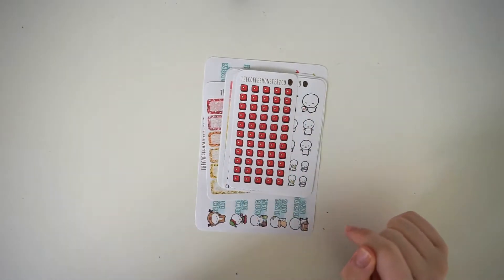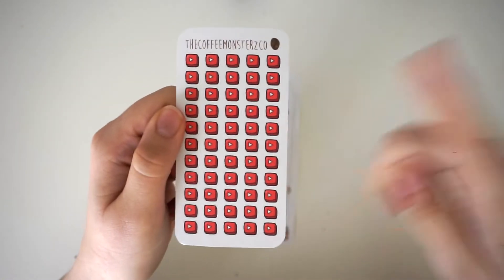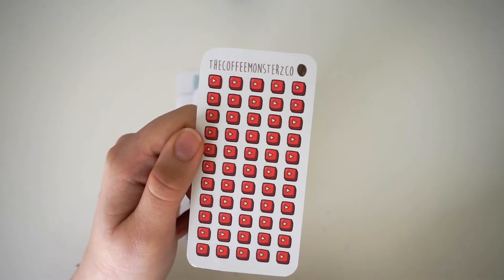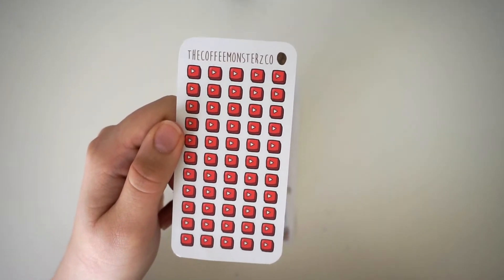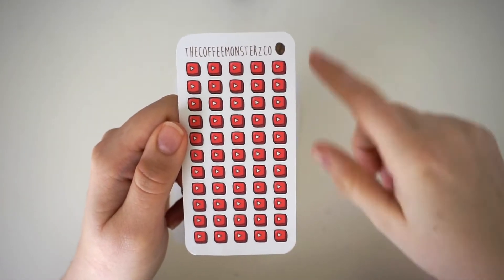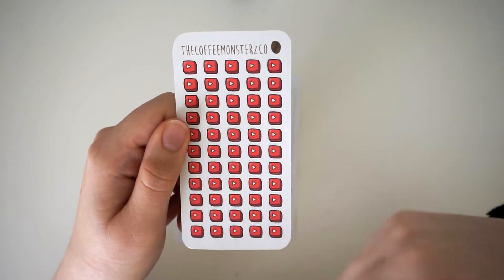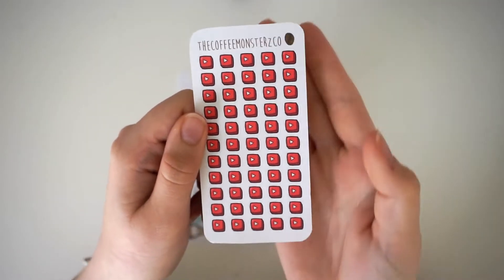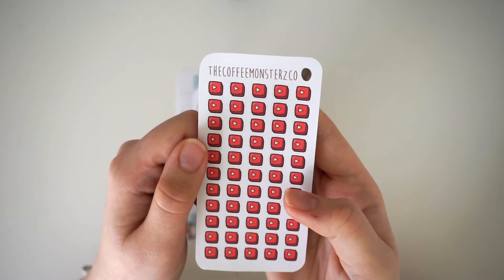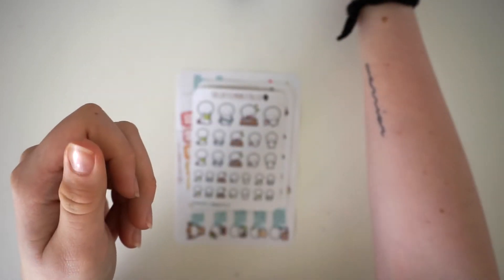These are the emotes and stuff I ordered, and then I ordered a crazy amount of kits which I'll show separately. The first thing I ordered were these little YouTube buttons because I keep running out of things to mark YouTube in my planner. These are so adorable — I can use them to mark if I'm filming, editing, uploading, or just watching YouTube. I think they're super cute. Helen is such a talented drawer and I just love all of her stuff, so I had to pick these up.